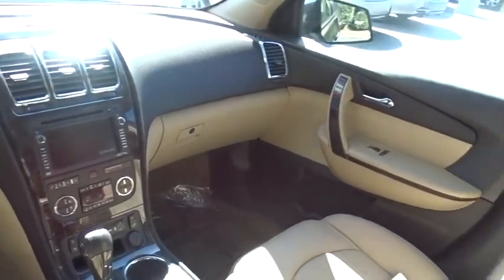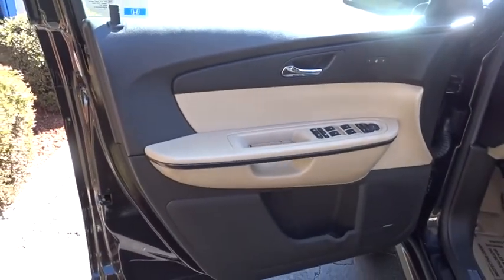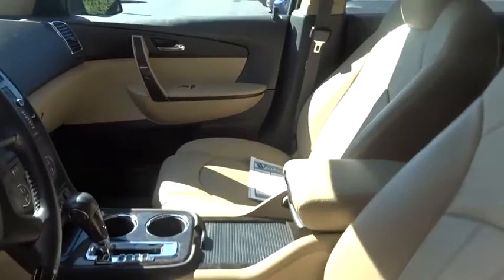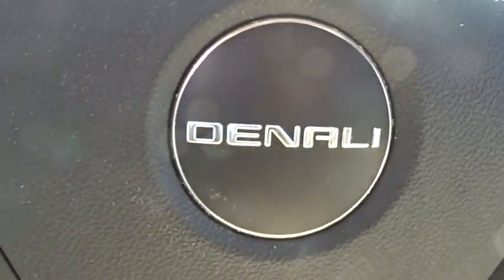Leather-wrapped steering wheel, Bluetooth, adjustable steering wheel, power steering, floor mats, auto-dimming rear view mirror, cruise control, four-wheel disc brakes, universal garage door opener, premium sound system. This vehicle offers reliability and good looks at a great price.